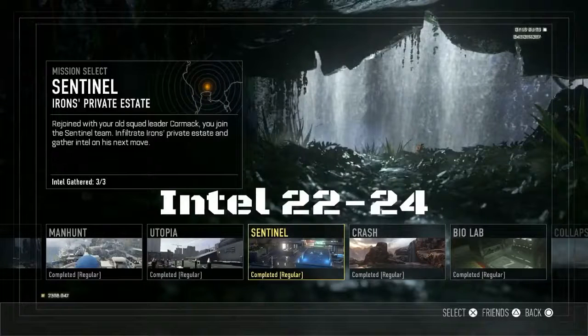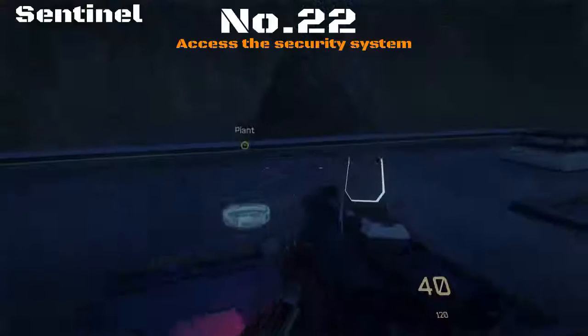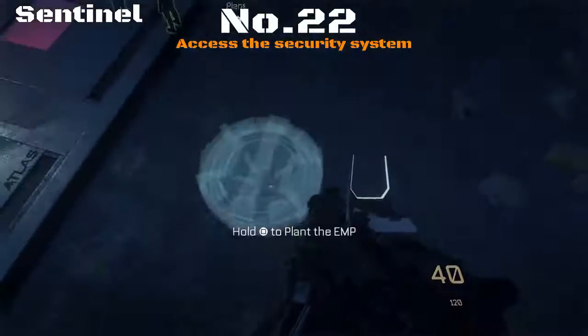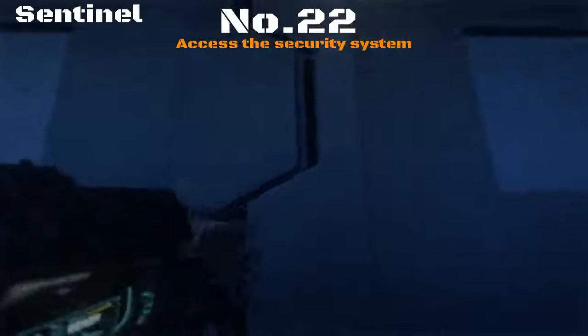Let's go and get all of the intel items on the mission Sentinel. Item number 22 — your objective here is to access the security system. You'll find yourself on this roof after you've stealthily made your way through these gardens, avoiding guards and taking a few out stealthily.